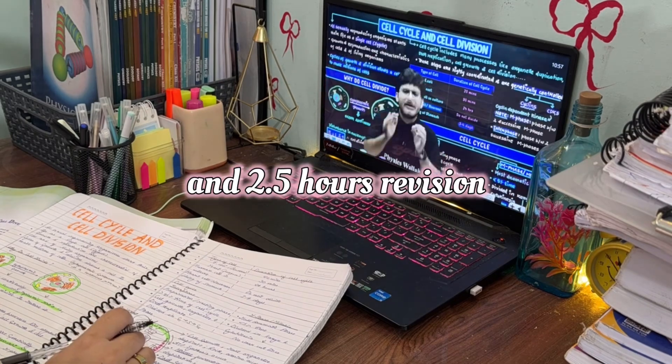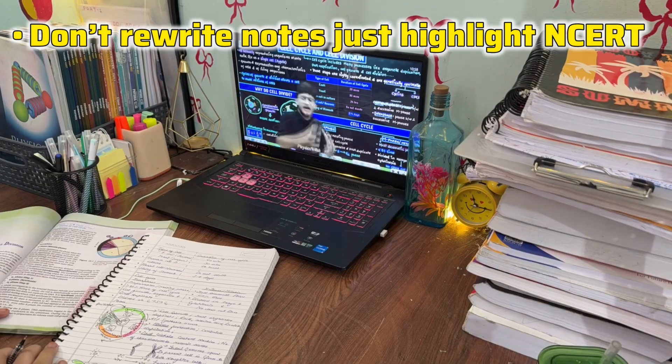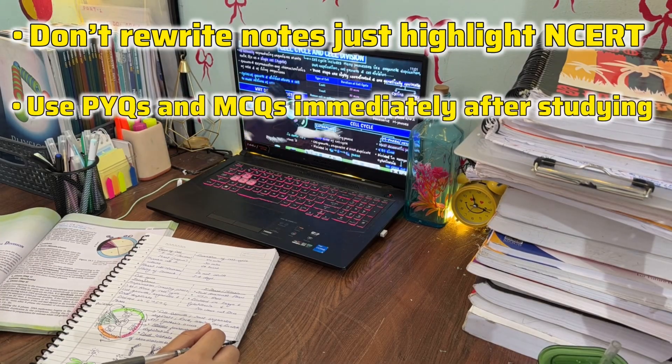If you study 12 hours a day, that means 6 hours on backlog, 3.5 hours on current syllabus, and 2.5 hours on revision. To cover backlog faster, don't rewrite notes — just highlight NCERT, use PYQs and MCQs immediately after studying, and watch lectures at 1.5x or 2x speed to save time.